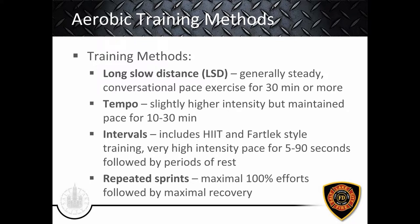Let's cover the methods and styles of aerobic training in four categories. Long slow distance is a conversational pace, typically 30 minutes or more — for an average structural firefighter, staying between 30 minutes and two hours is reasonable. Tempo training is a slightly higher intensity, a pace you can maintain for 10 to 30 minutes — faster than long slow distance but still an even pace, not quite at the interval level.